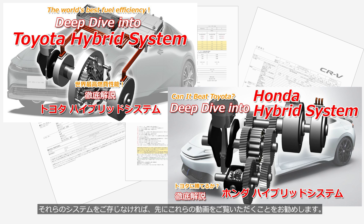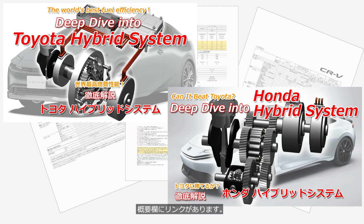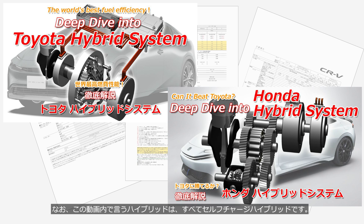If you're not familiar with these systems, we recommend watching those videos first. You can find the links in the description. Note that the hybrids mentioned in this video are self-charging hybrids.